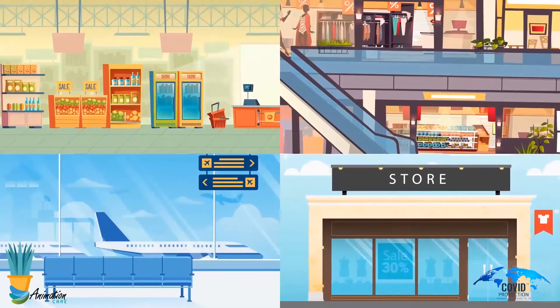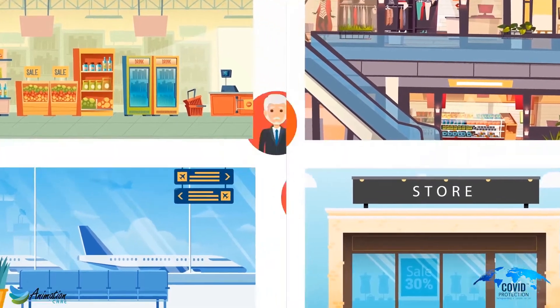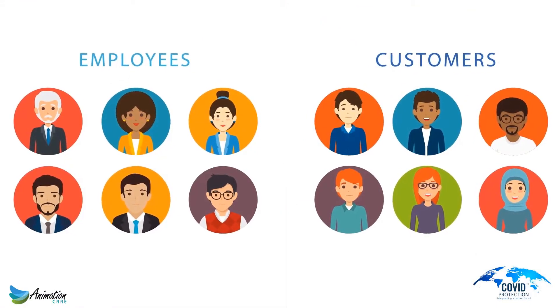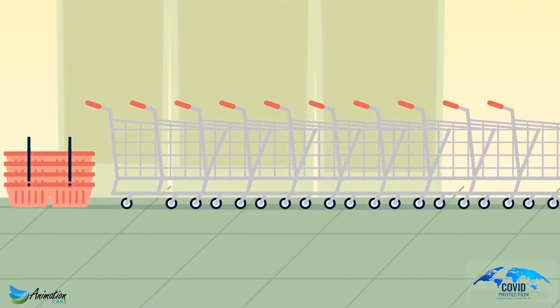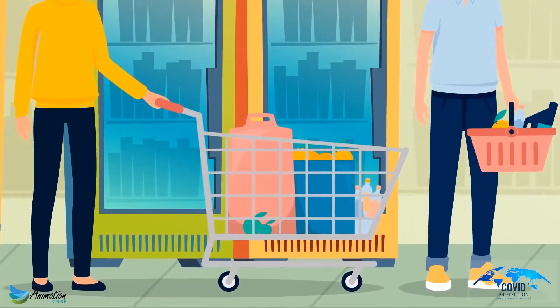For supermarkets, shopping malls, airports, builders merchants, and retailers of all kinds, there is one blatantly obvious contamination source for your employees and customers: the shopping trolleys and baskets. Customers that come in touch these trolleys and baskets, and whatever pathogens, bacteria, or viruses they may have can get left on the trolleys for the next customer.